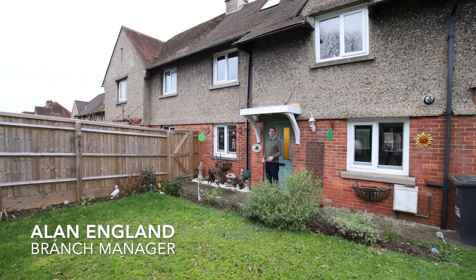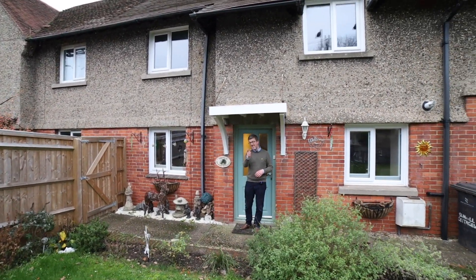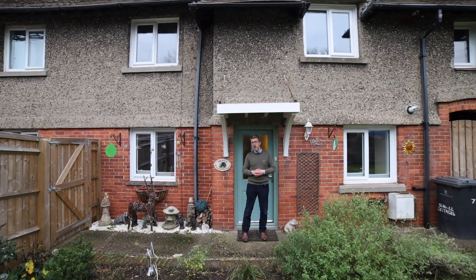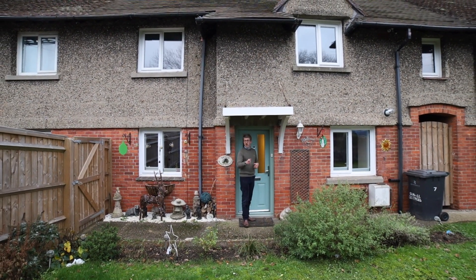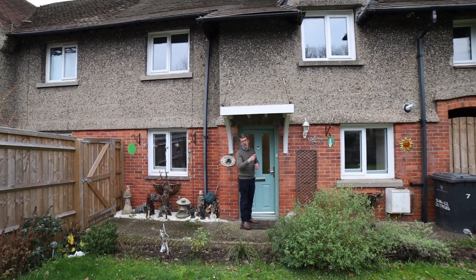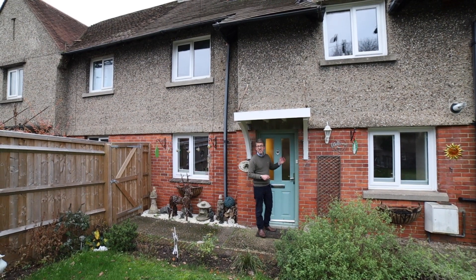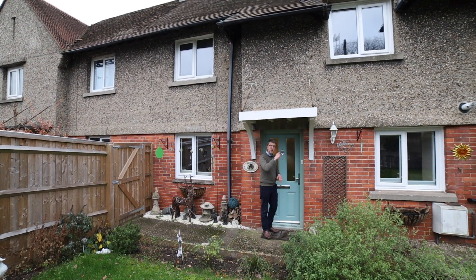Hello, it's Alan from Parkers here, and today I'm in the village of Woolhampton to show you a fantastic four-bedroom family home. Benefiting from a 180-foot south-facing garden, a spectacular master bedroom thanks to a loft conversion, and a recently refitted kitchen. Come with me and let's have a look.